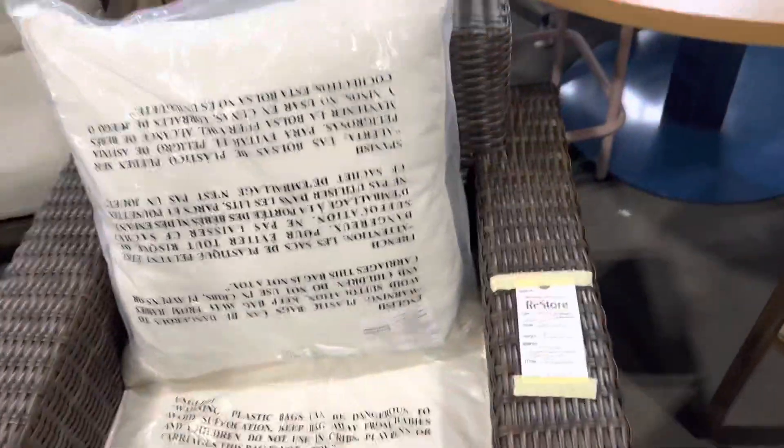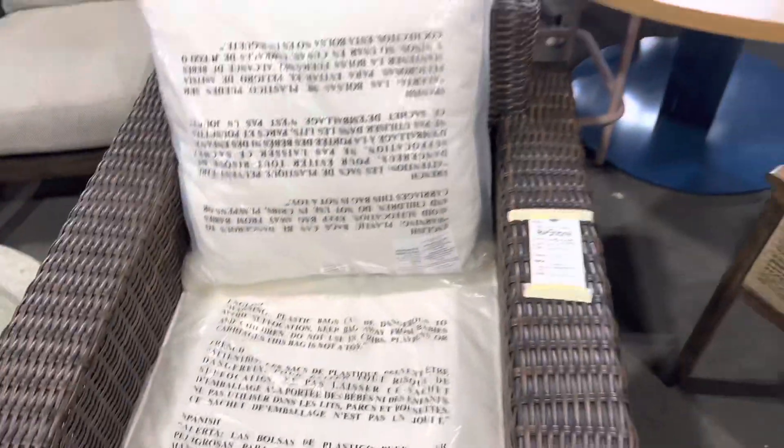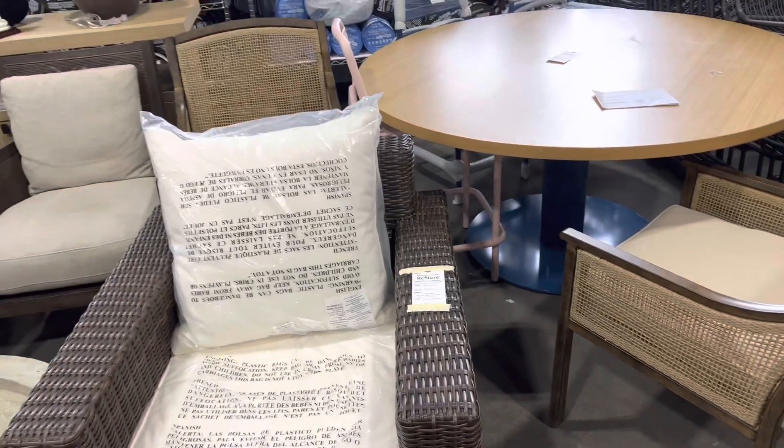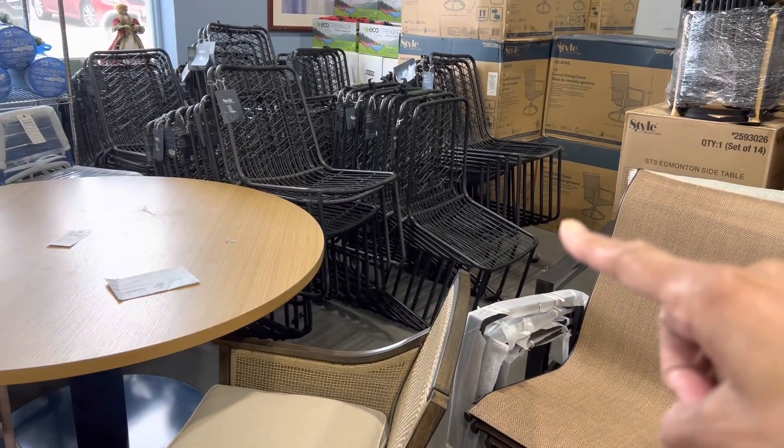Everything is brand new, still in the manufacturer's package. Y'all, this chair is $3.25. It's made out of that outdoor indoor wicker. I just asked the price of those metal chairs — they're $30 a piece.